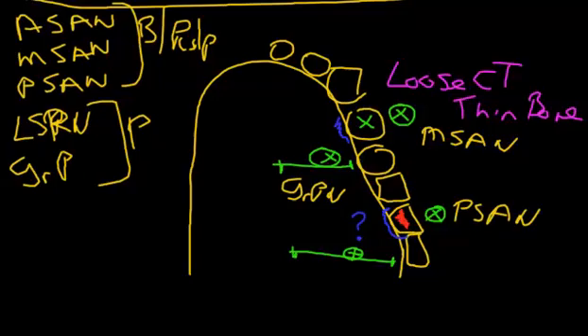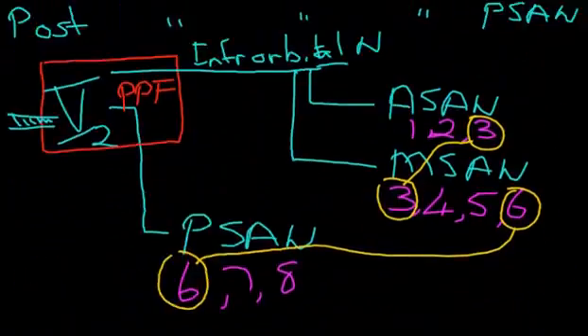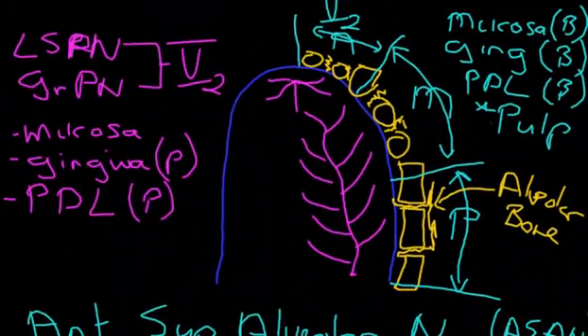So in summary, this is the innervation story for the upper teeth. Thank you.